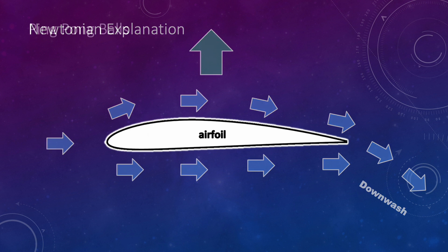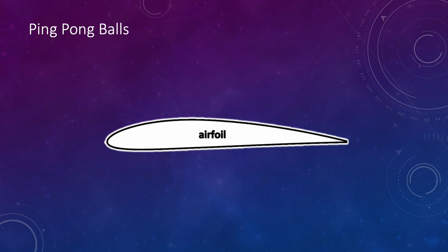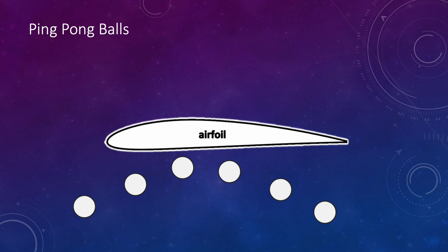For an even simpler explanation, imagine the air molecules are like ping pong balls hitting the bottom of the wing. As those ping pong balls get deflected off the bottom, they create an upward force of lift. Each of these explanations — the Newtonian explanation, Bernoulli's principle, the ping pong ball explanation — is a very simplified and incomplete explanation for how a wing creates lift. If you just want a simple explanation to understand how your sail or hydrofoil works, any one of those is great. We start getting into trouble when we treat any of those as more than just a simplified explanation.